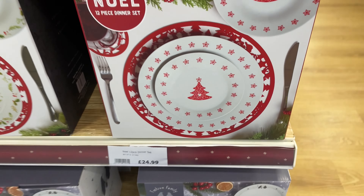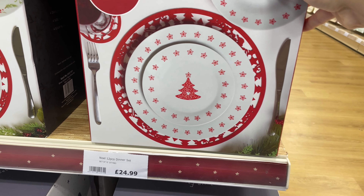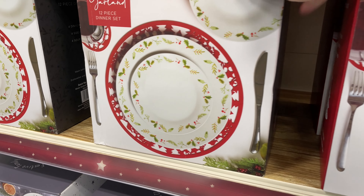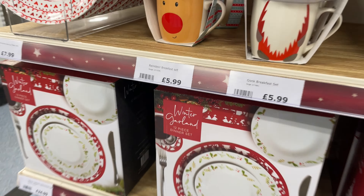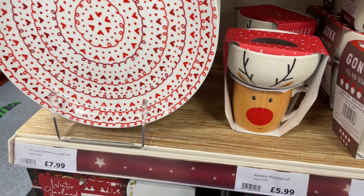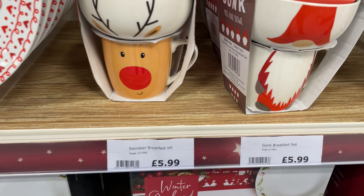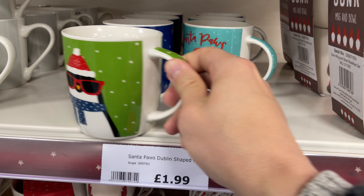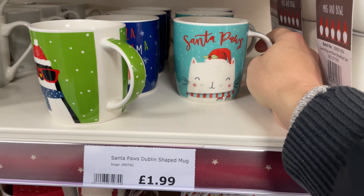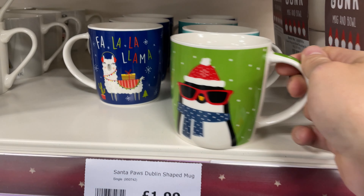Back to Christmas plates: there's a 12-piece dinner set for £24.99 that also comes in a nice holly design. In the same section there are reindeer breakfast sets — a mug and bowl for £5.99 — as well as a gonk set at the same price. They also had cute Christmas mugs with penguins, llamas and Santa Paws, each just £1.99.